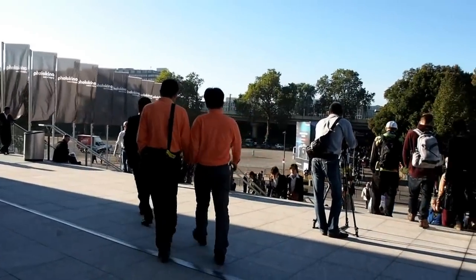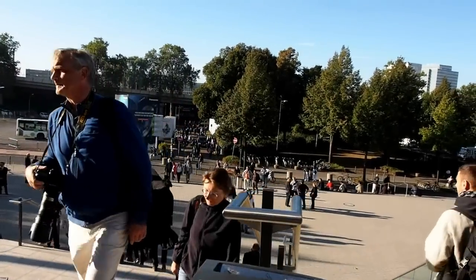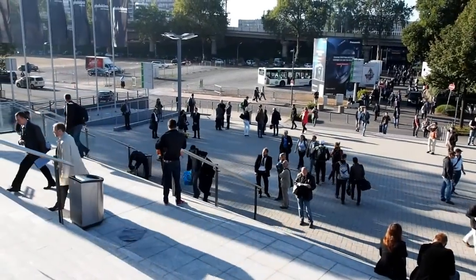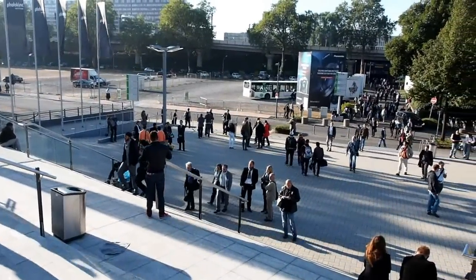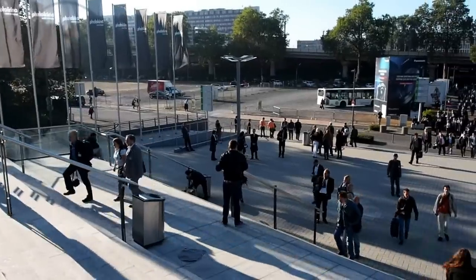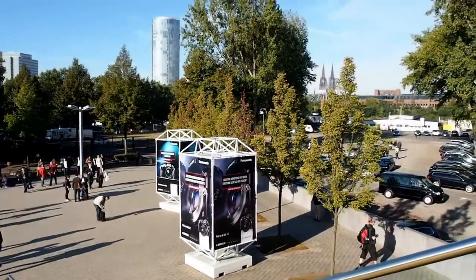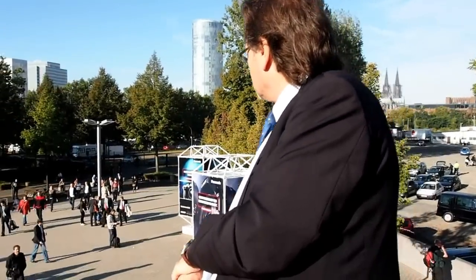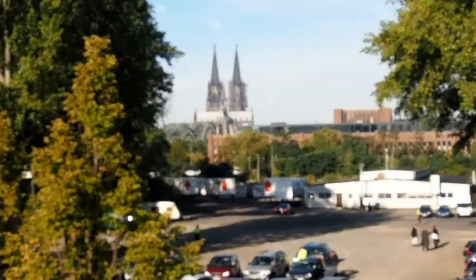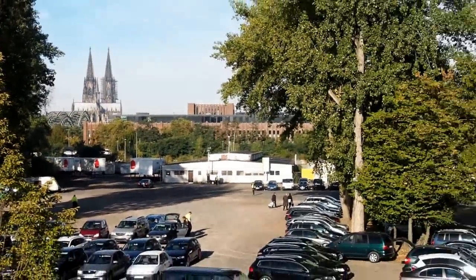Here is the crowd pouring in. In the background you can see the Cologne Cathedral, a very famous monument in this part of the world. See you next time.